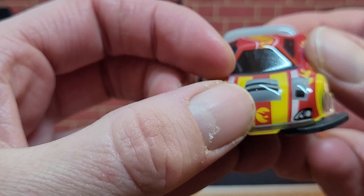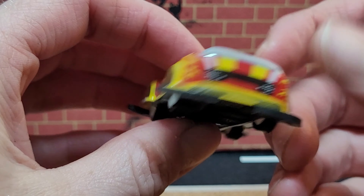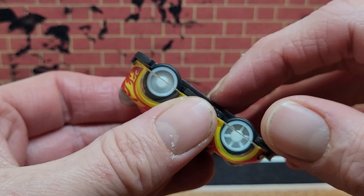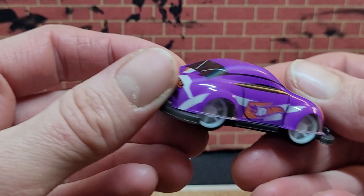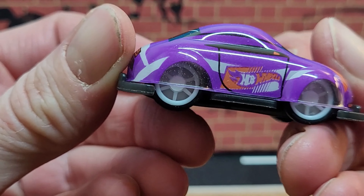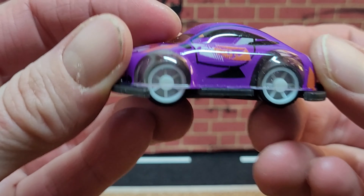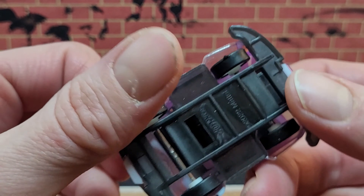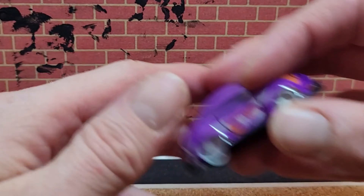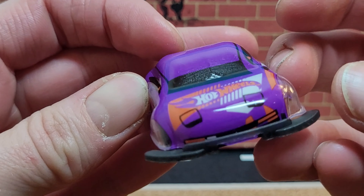Success! I got a treasure hunt. I got a treasure hunt.